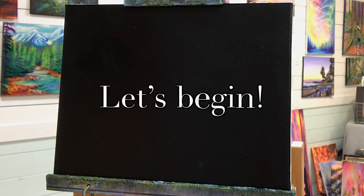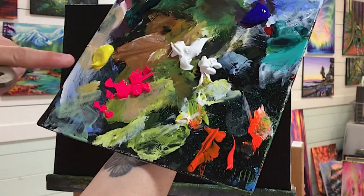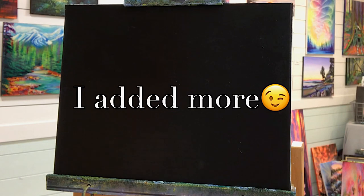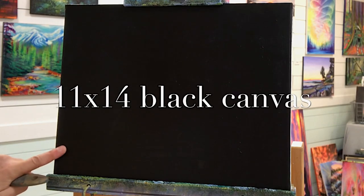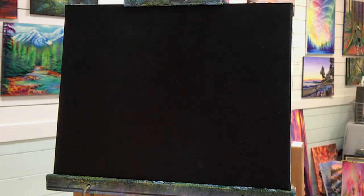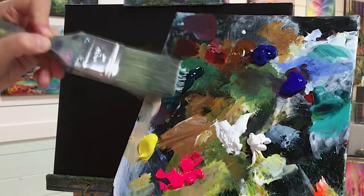Hi guys, welcome back to my studio. If you're new here, thanks so much for tuning in and joining my channel. I'm just going to go over the colors right away: we've got neon pink, yellow, white, phthalo green, phthalo blue, and cobalt blue. I might add a few more colors later on. I do always post all of the colors and brushes down in the description below, as well as links to Patreon, Instagram, Facebook, all that fun stuff. Today we're working on another black primed canvas — this is an 11 by 14. I primed it and let it dry completely before beginning. We want to work on the background first and then build up to the foreground.